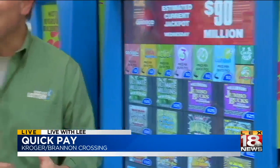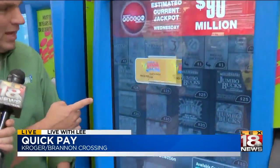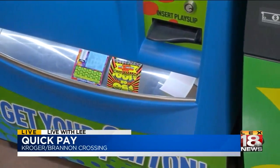When are you going to show me how to do that? Well, we don't have a next segment, so show me now — push the button. Right there: two dollars, one play, two bucks. Here it comes — your ticket right out there. That could be worth three hundred and six million dollars for tonight.